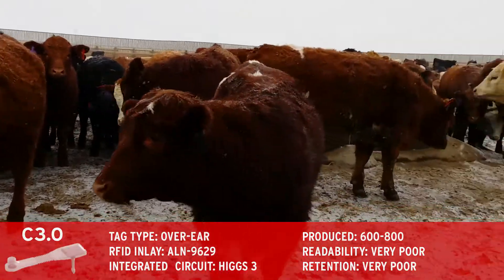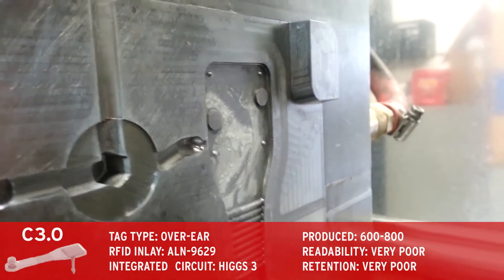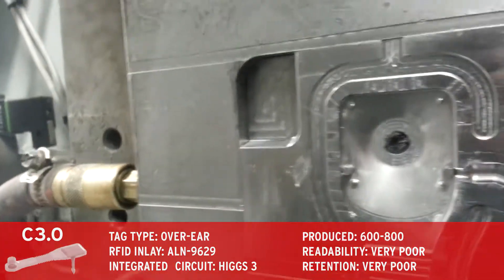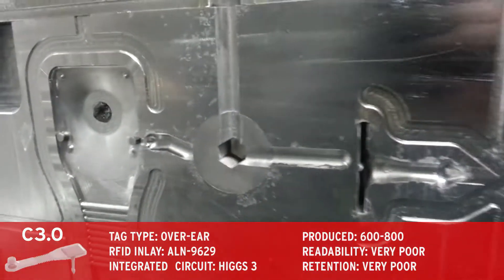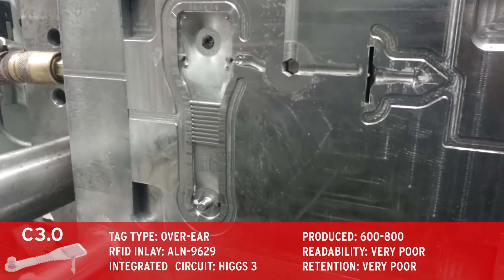For our next prototype, we reimagined the staple tag with a smaller UHF inlay that stayed flat to the ear. The manufactured prototypes were of high quality, but the custom applicator module caused destruction of tags upon insertion. In addition, we discovered that the UHF inlays were completely detuned by the nylon backing that was used.